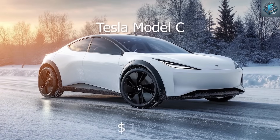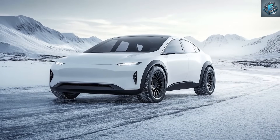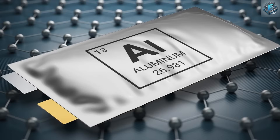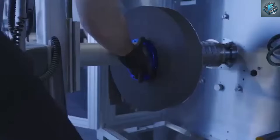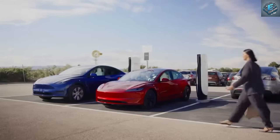And Tesla isn't stopping with the Model C. Future iterations of the Model 3 and Model Y, expected to arrive in 2026, are also slated to feature aluminum-ion batteries. This move will enhance their range, slash charging times, and reduce costs, making them more attractive than ever even when compared to gasoline-powered cars.